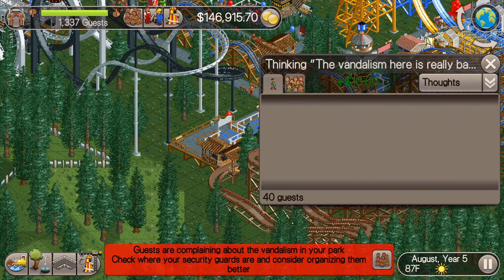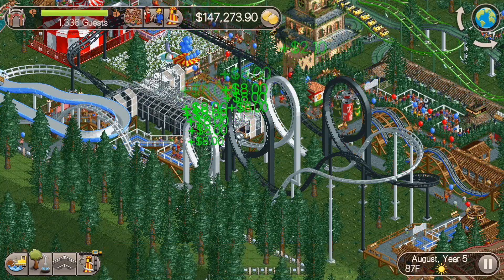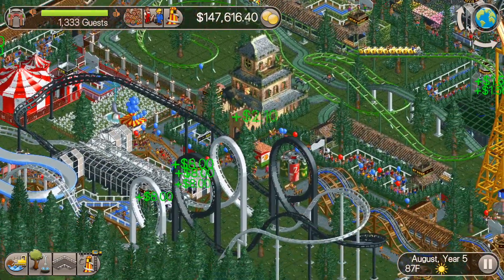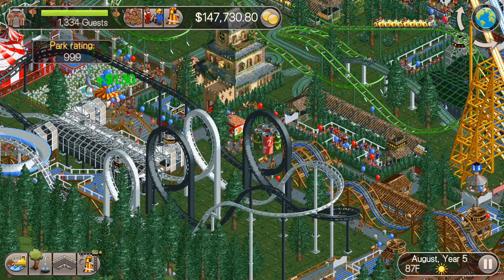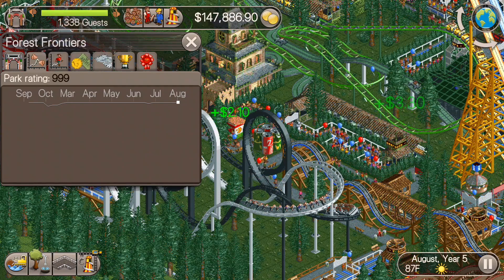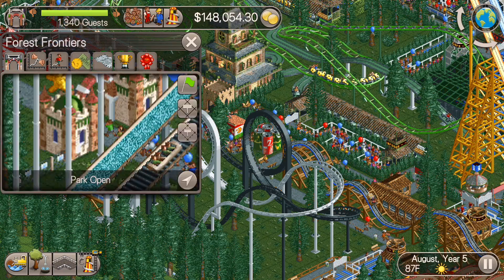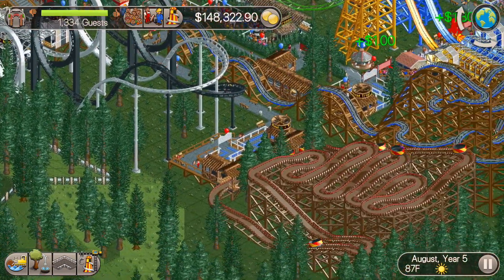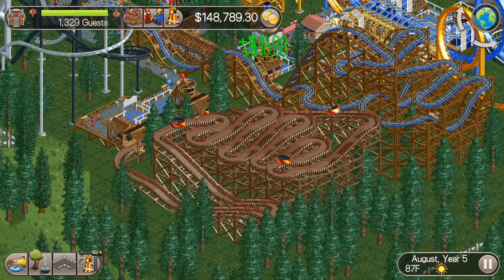The guests are still complaining about the vandalism in the park. What can you do? I go through and fix everything but they're just going to break it again, and I don't want to spend the money on security guards — you're not really getting your investment back much with them. You can see the guests are complaining, but our park rating is 9.99, so it can't be that bad. As long as it's not affecting our park rating too much, we're still attracting guests at a high rate with that park rating, so I'm okay with it.